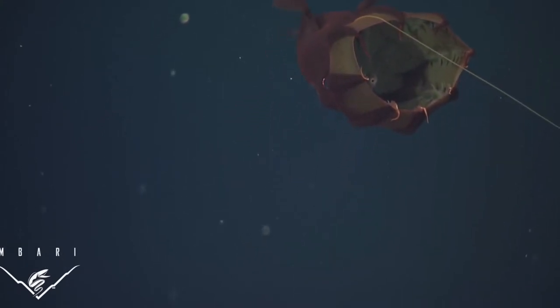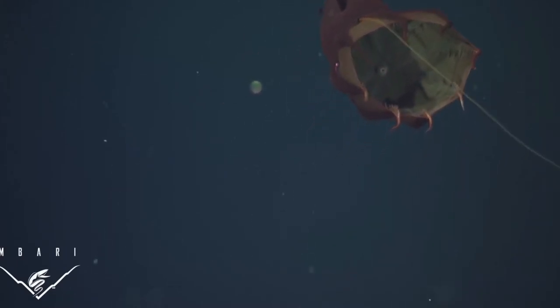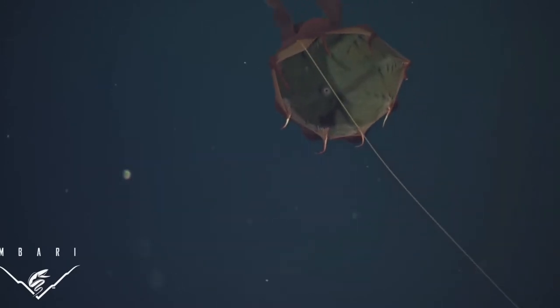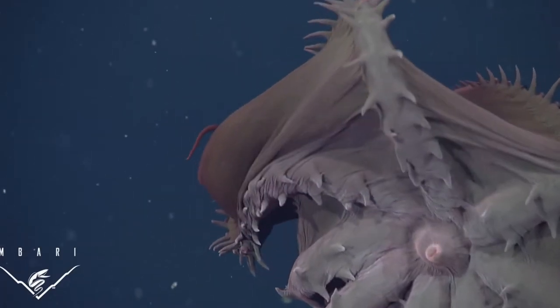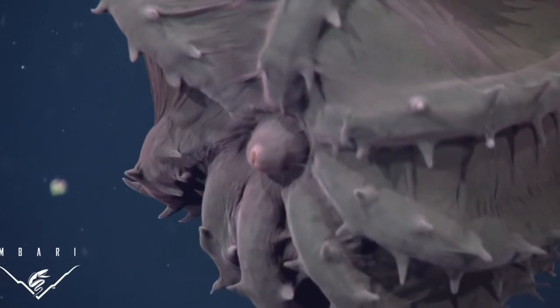The vampire squid also produces light at the tips of each of its arms, which scientists think is used for communication. Another way vampire squid protect themselves is by flipping their capes over their bodies to make it harder for predators to see in the dark.